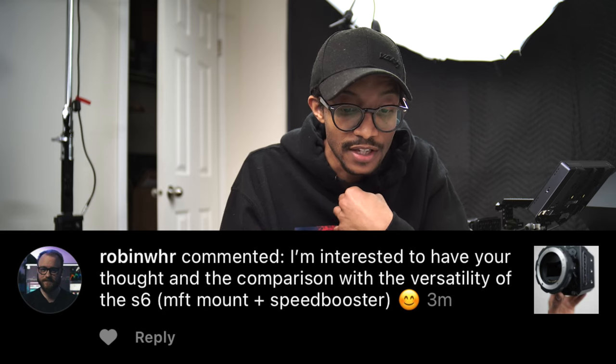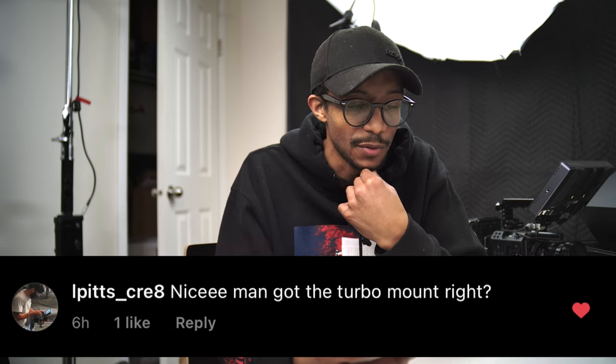Regarding speed boosters — I've used one on my Blackmagic Pocket 4K, the ultra 0.64x, and it was cool to get a field of view closer to full frame. But the downside is that adding an extra piece of glass between your sensor and lens can introduce undesirable characteristics. With my Blackmagic system I was getting red orbs and flares sitting in the middle of the image due to the metal elements and extra glass, so I moved away from using speed boosters altogether.